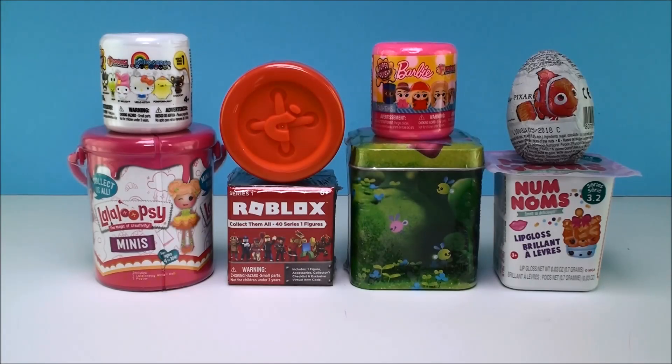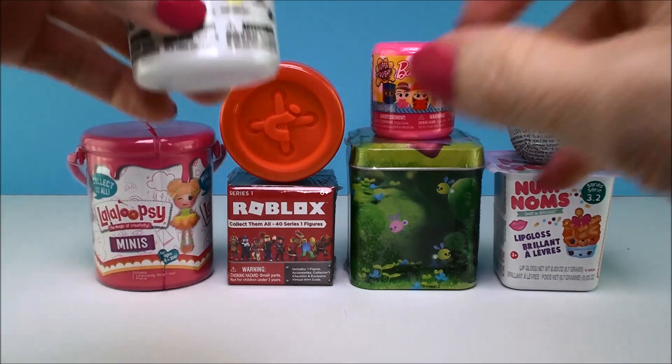Hi everyone, welcome back to Cam's Toy Box. Today I have eight super cool surprises to open. I have a couple that I'm especially excited about because I have never opened them before — these two Fashems up here on top. So that's very exciting. Let's actually get started with this one.